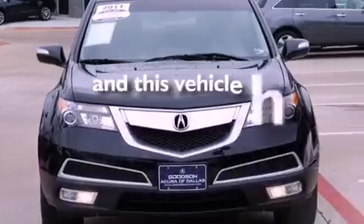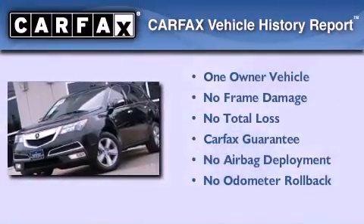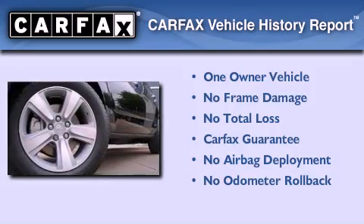This vehicle has fewer than 26,000 miles on the odometer. This Acura has had only one owner, and it qualifies for the Carfax buyback guarantee.